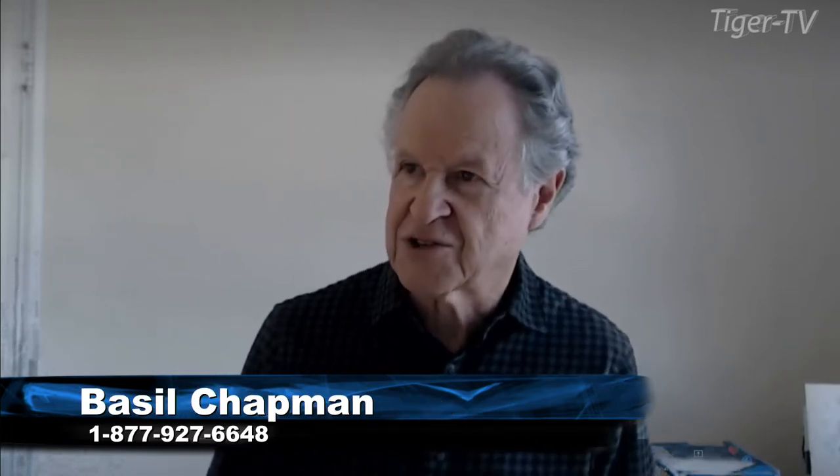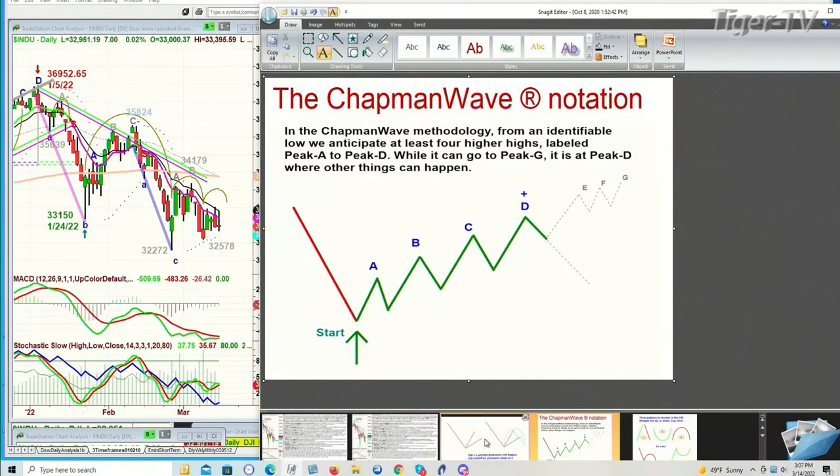What we're looking at is the pattern that I love. Some of you are new to my work. I try to identify the lowest low bar and essentially grade each higher peak, alphabetizing them sequentially — peak A, the next one higher is B, then C, D, E, F, and G. It's at that fourth highest peak, peak D, that other things can happen.